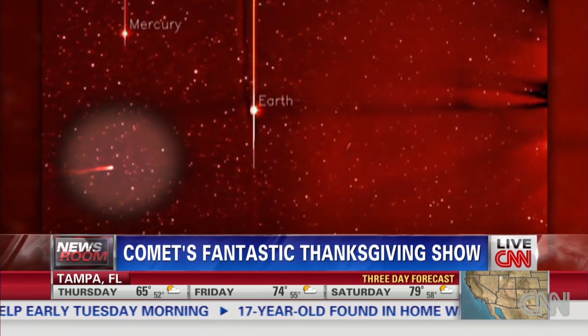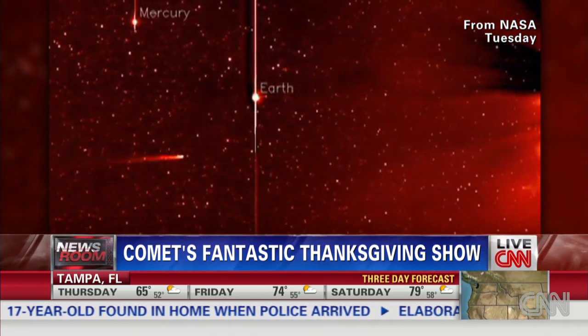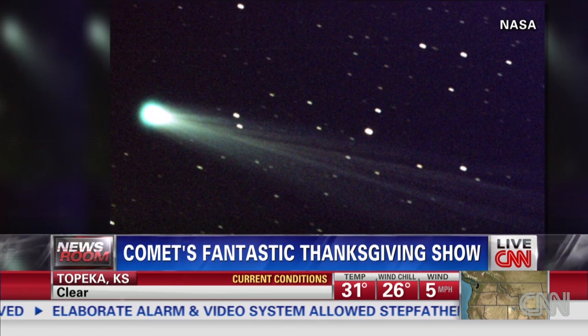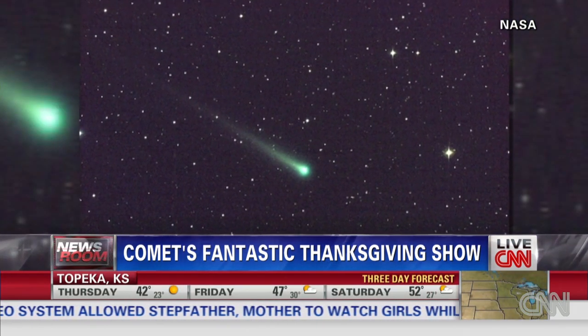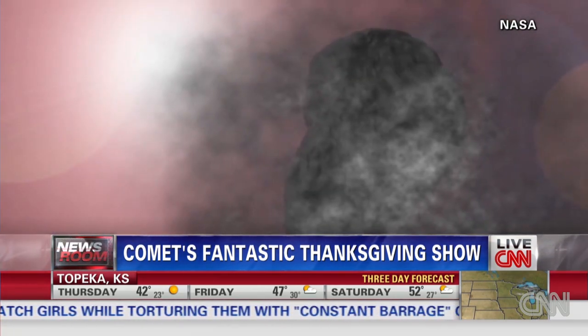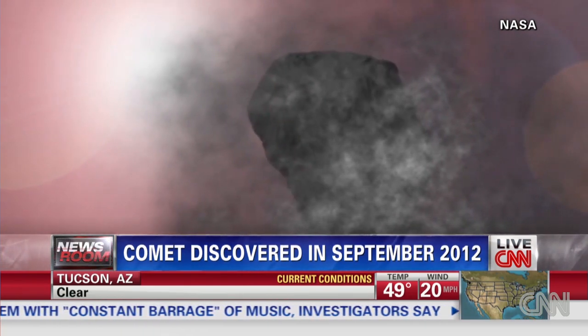What makes today particularly important is Comet ISON may or may not be the record breaker of comets passing the sun. The last record breaker was back in 1962 — Comet Secchi passed within 3 million miles of the sun. That was a really big deal. Well today, Comet ISON passes about 600,000 miles from the surface of the sun.